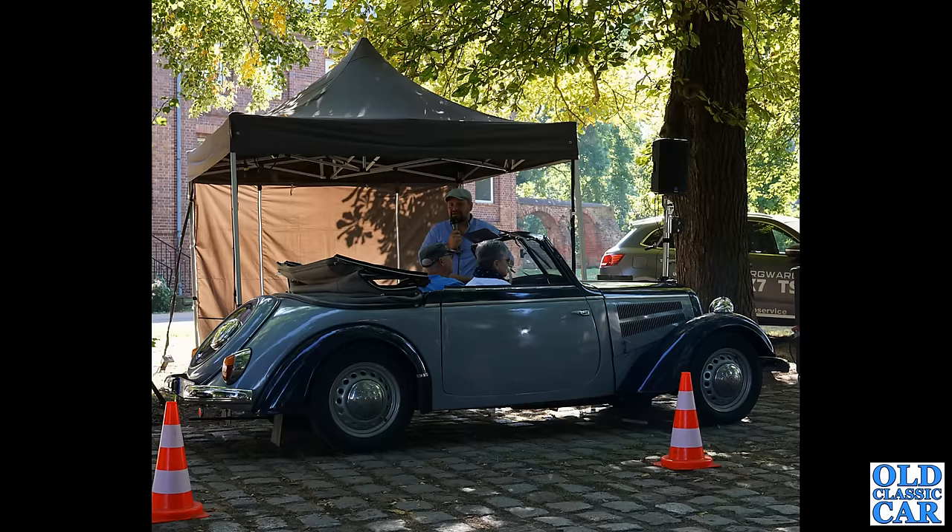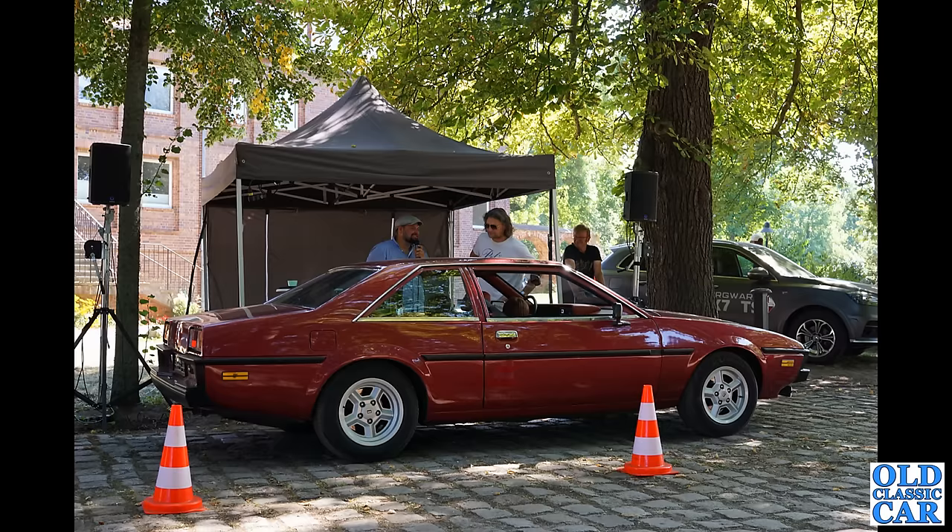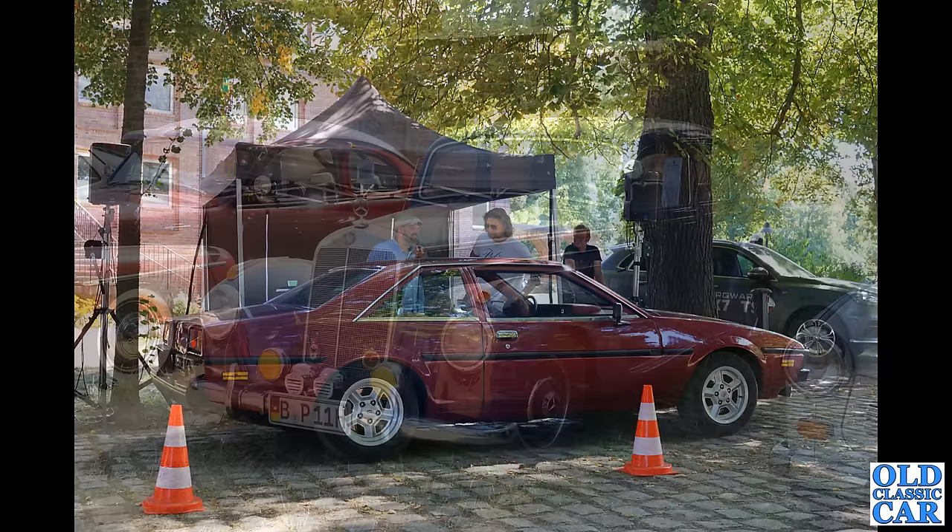Here's an interesting car — at first glance it looks a bit like one of the 400 series Ferraris, but this is the Bitter SC, which relied on Opel power for propulsion. Quite an unusual car — I don't think a huge number of those were built back in the 1980s. Quite a sleek looking coupe.